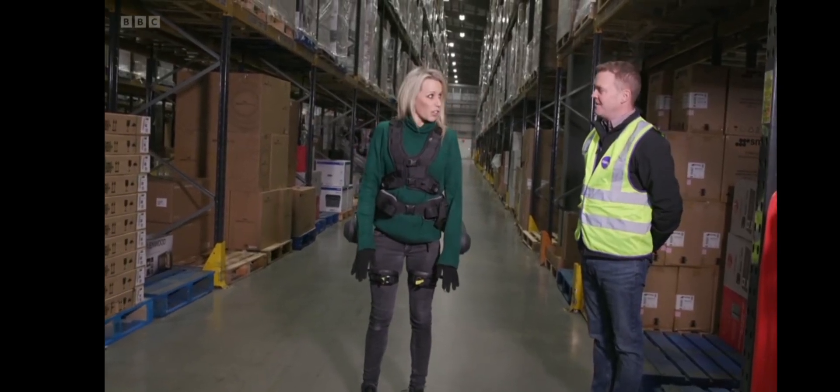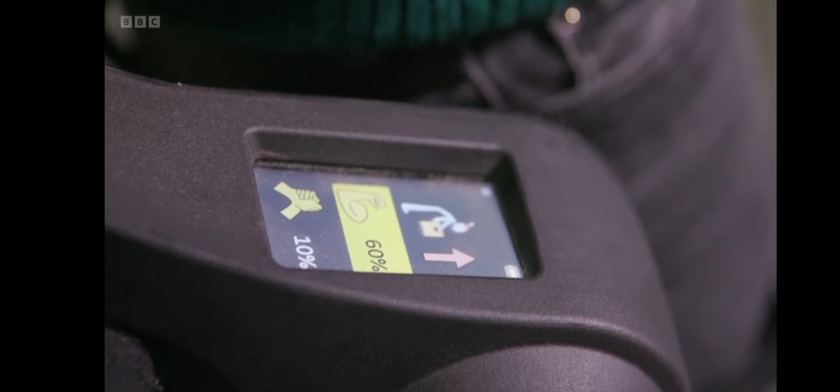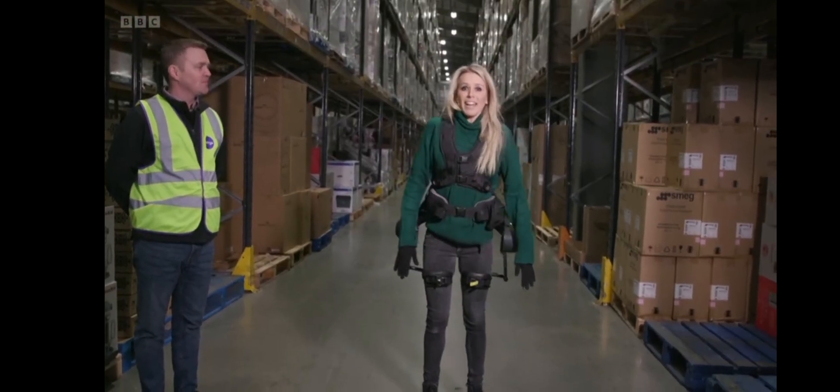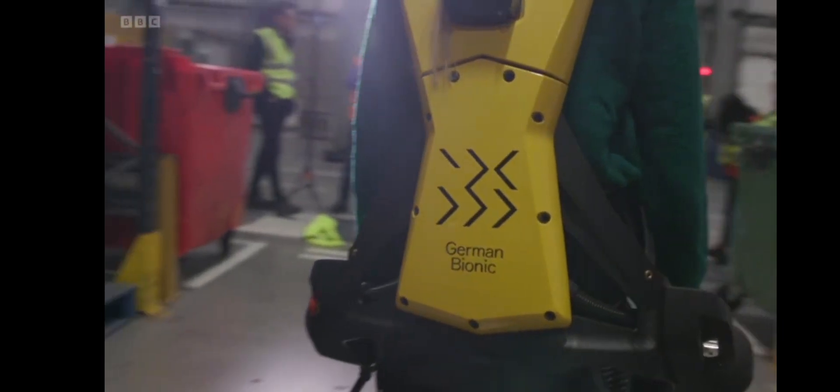That's at 30% only. That's at 30% only? I'm testing 60, just to see what it feels like. Yes, that's definitely more powerful. It's starting to feel a bit more instinctive. OK, so maybe it's time to start doing some lifting.